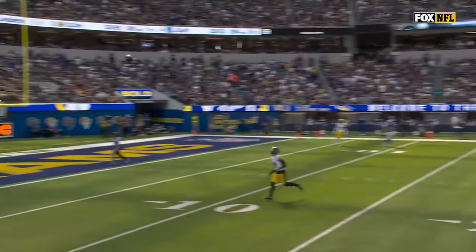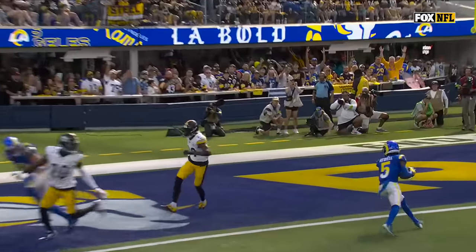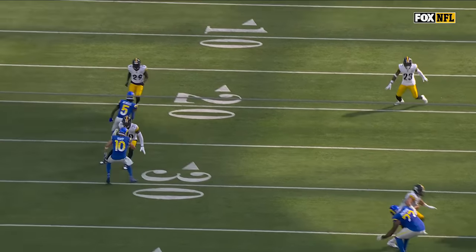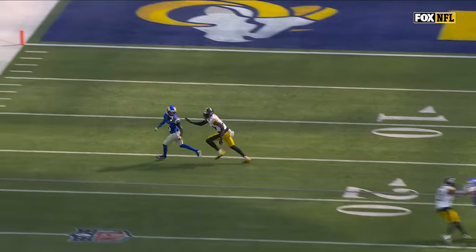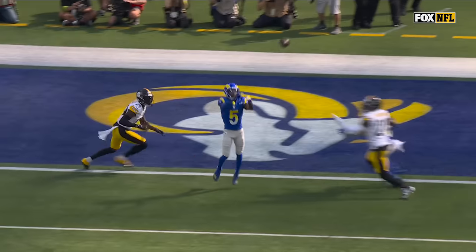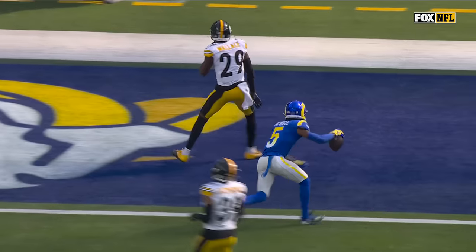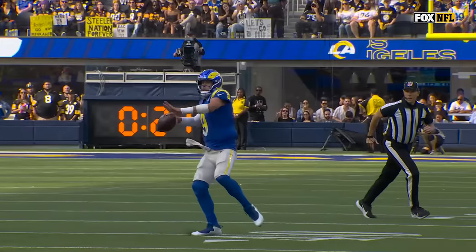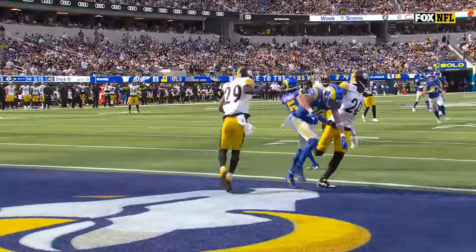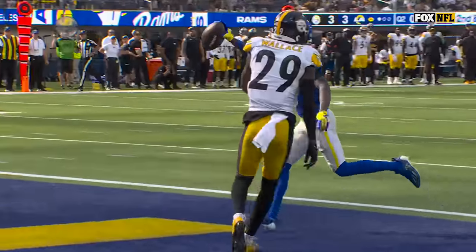There's number 10 right there, I'm going to throw it up. Where did he come from? Tutu Atwell working the outside against Levi Wallace, sees his quarterback in trouble, tries to get vertical. If he's not there it's probably a pass breakup at best and an interception for Los Angeles at worst — Atwell, Tutu to the rescue.